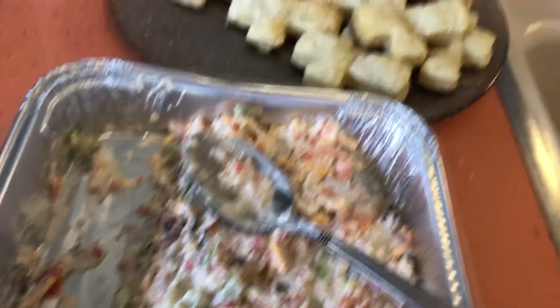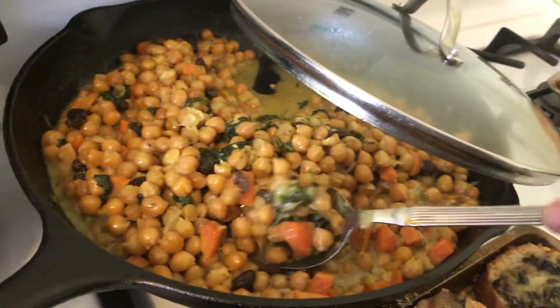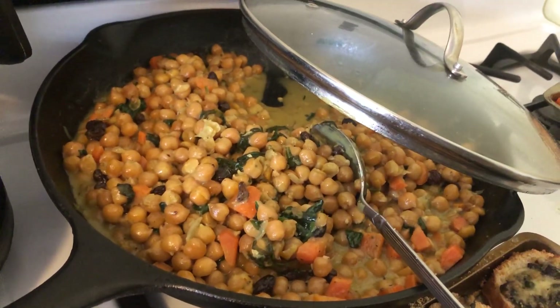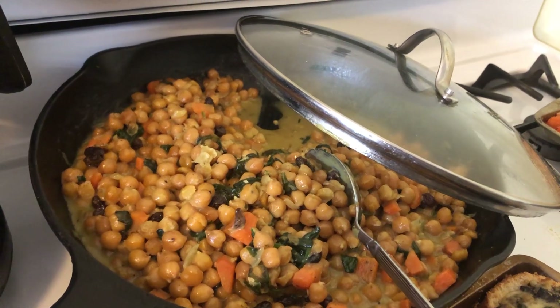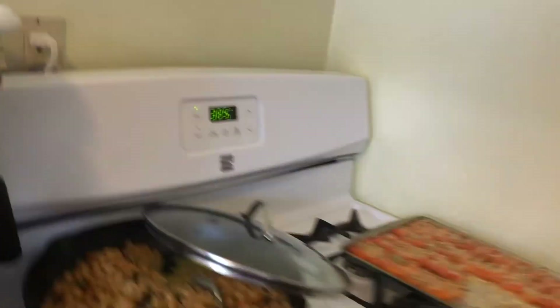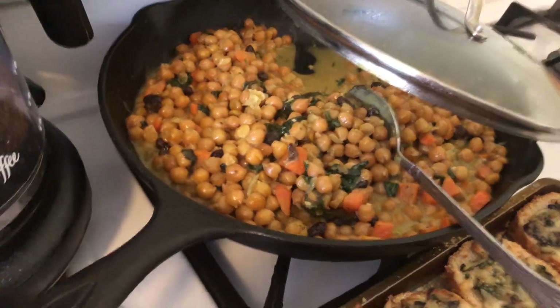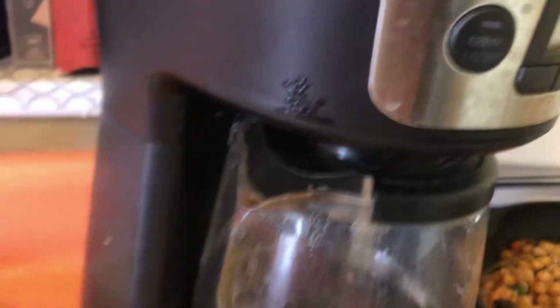And then I made these puff pastry crosses to go with the crab salad. And then this is the coconut curry chickpea stew.